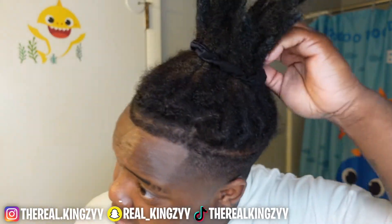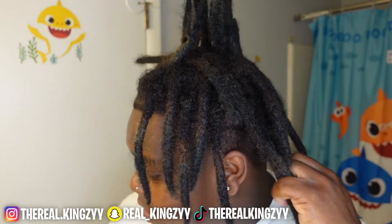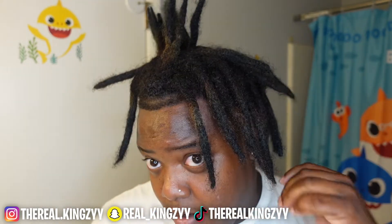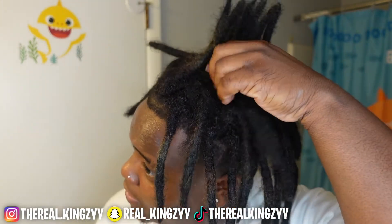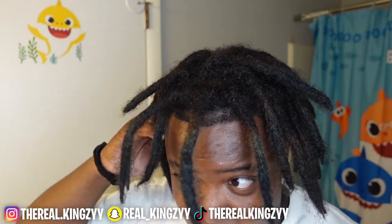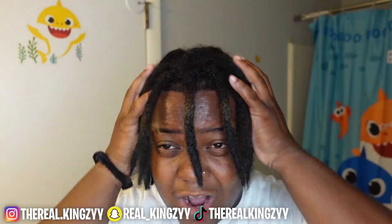Y'all boys, I'm 11 months in with this lock journey and a lot of changes have been happening. I got up in a little ponytail right now because I was in the shower. I've dyed my locks, and I feel like I dyed them a good way because I didn't dye them all the way into the full lock itself — it's just basically the outside.